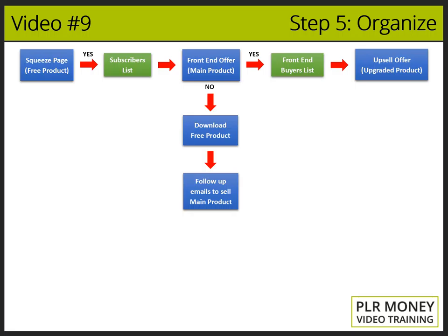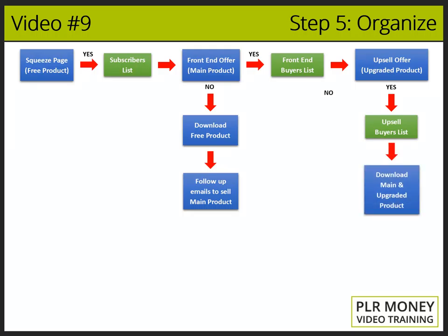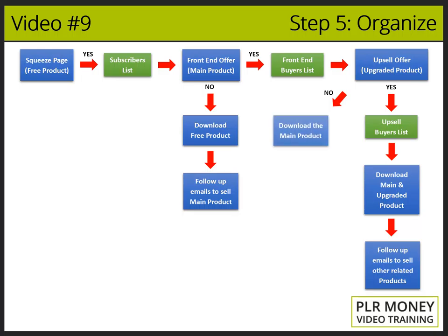Going back to the upsell offer, the front-end buyer has two options again. If yes: the front-end buyer got interested in your upsell offer and decided to buy it. He is then redirected to register in your upsell buyers list to get access to his purchases, and your autoresponder is set up to advertise other related products. If no: the main product buyer decided not to buy the upgraded product and was automatically redirected to download his main product purchase. Here your front-end buyer will keep receiving emails offering your upgraded product so he can buy it once he is ready.